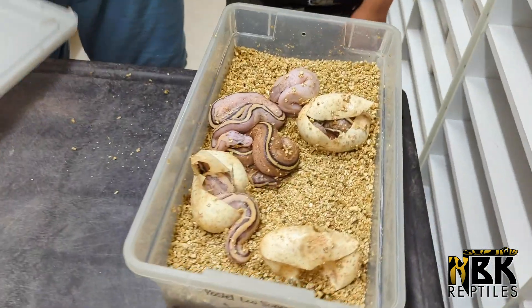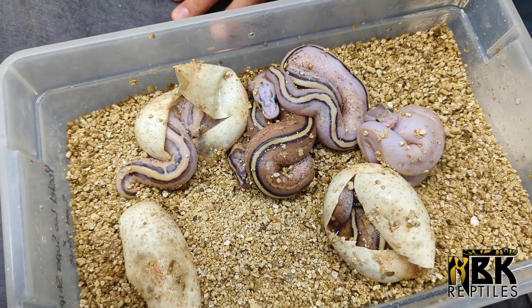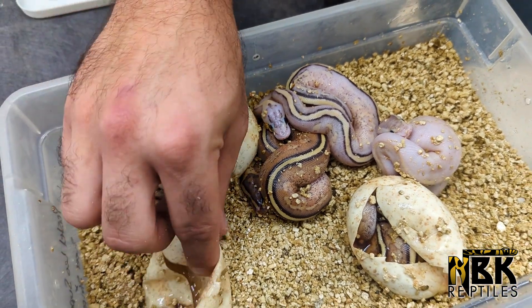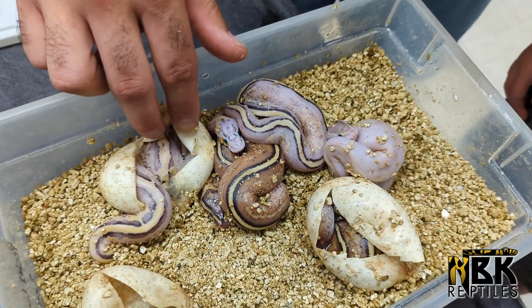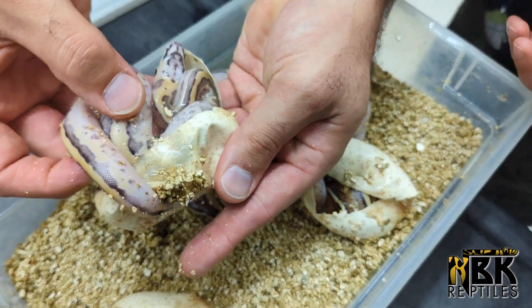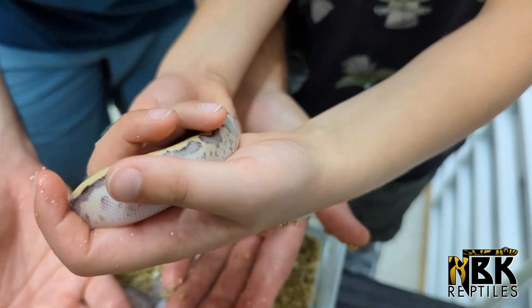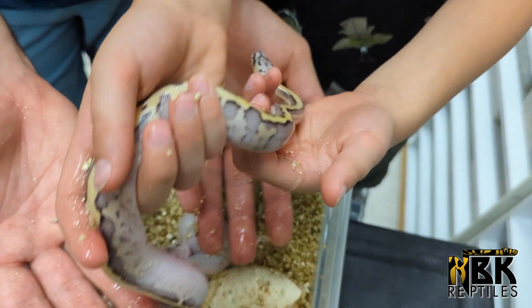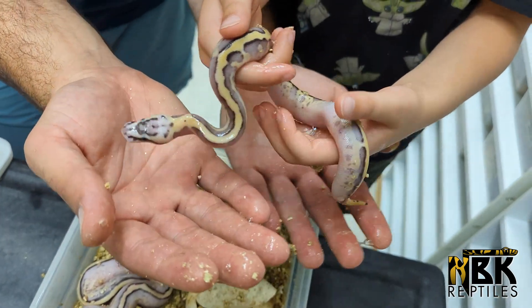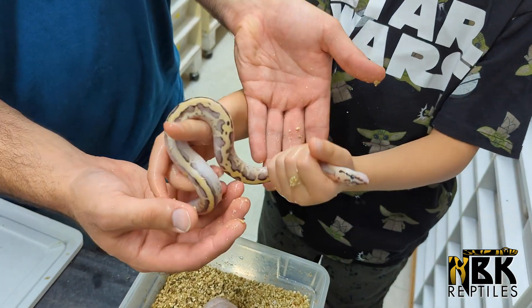These ones are hatching right now — one just came out and went right back into its egg. This comes from a pastel leopard super stripe bred with a super stripe. Our goal here was to make some super specters, which makes them really amazing. This one had come right out, so we're just going to pull it right out. This one here would be a pastel leopard super specter — look how crazy it is. The pattern is really, really cool.